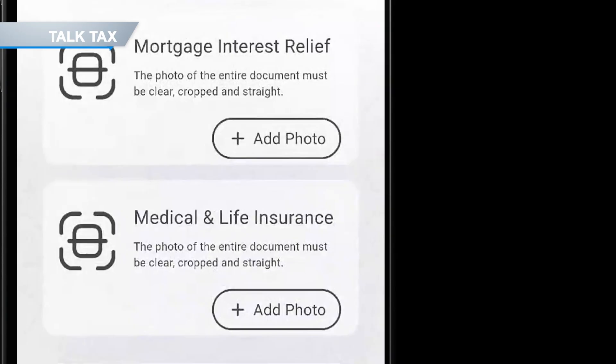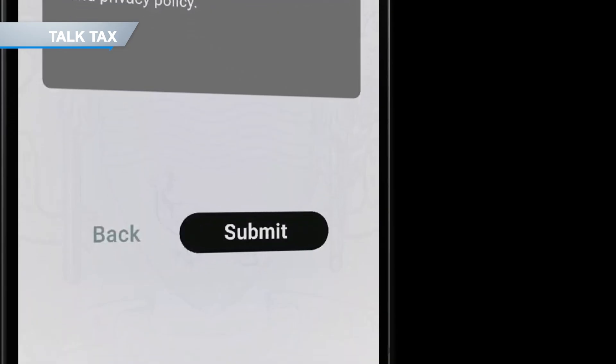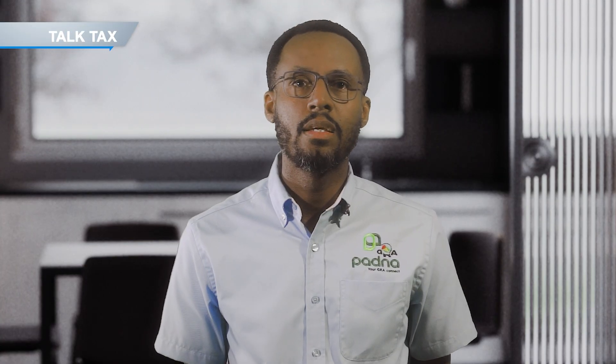All you have to do is review the information and fill in any other details that may be missing, such as your mortgage interest relief or medical and life insurance premium. Once satisfied, just click Submit. And that's it — you've successfully filed your return using the Patna mobile app.